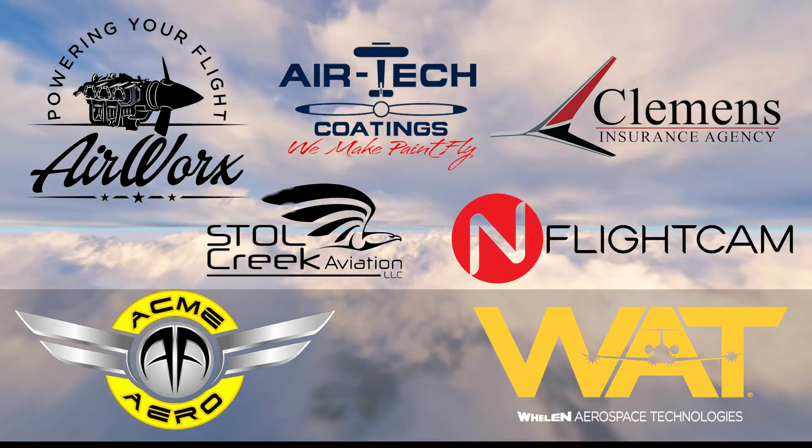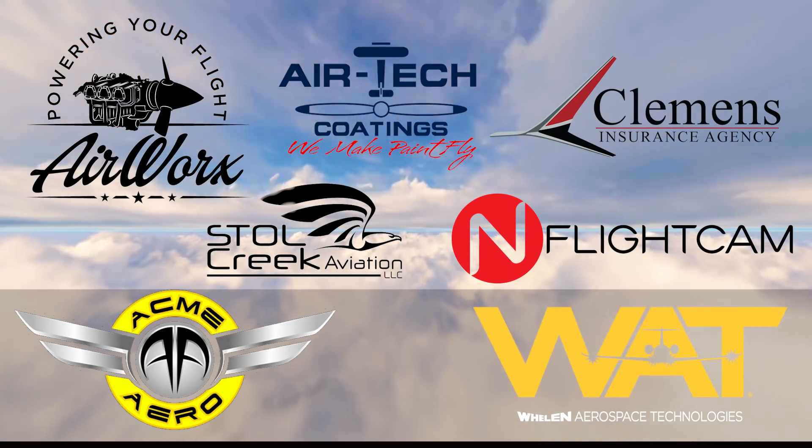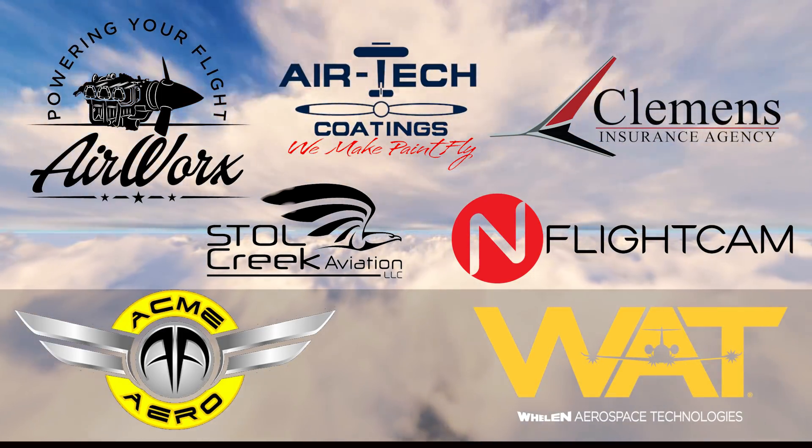Let me take a moment to thank our sponsors that make all this possible — great companies like Airworks, Airtek Coatings, Clemens Insurance Agency, Acme Aero, Stoll Creek Aviation, In Flight Cam, Wheel, and Aerospace Technologies. Take a moment after this video to say hello to all of them and check out the affiliate links in the description below. And remember — just build it.